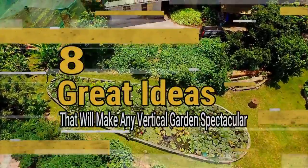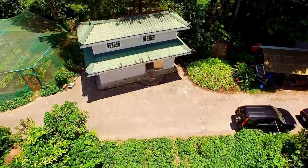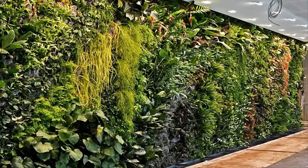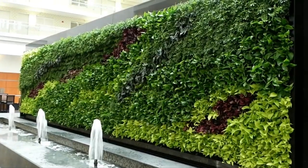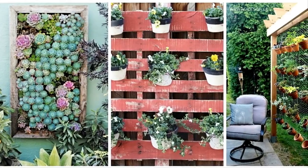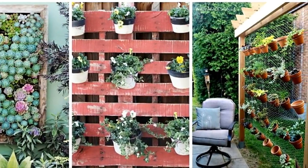Eight great ideas that will make any vertical garden spectacular. If you've got a green thumb, there's nothing more satisfying than growing your own fruits and veggies. Investing in a home garden can save you tons of money and spare you endless visits to the grocery store. However, not all of us live in places where having a sprawling garden is a viable option. If you live in a crowded neighborhood or in an apartment building, finding even a small patch of outdoor space can be tricky. That's where vertical gardens come in — you don't need a lot of space to grow your own fruits and vegetables.